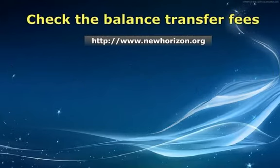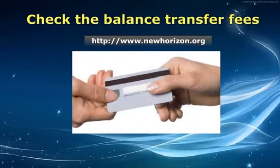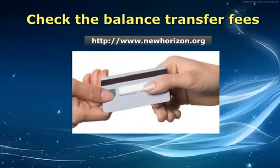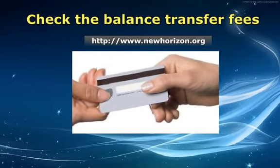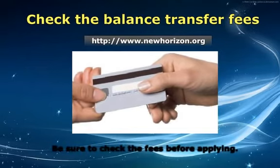First, check the balance transfer fees. There are balance transfer credit cards that don't place a cap or limit on balance transfer fees. You could end up paying hundreds of dollars in fees alone, especially if you need to transfer a large balance. Be sure to check the fees before applying.